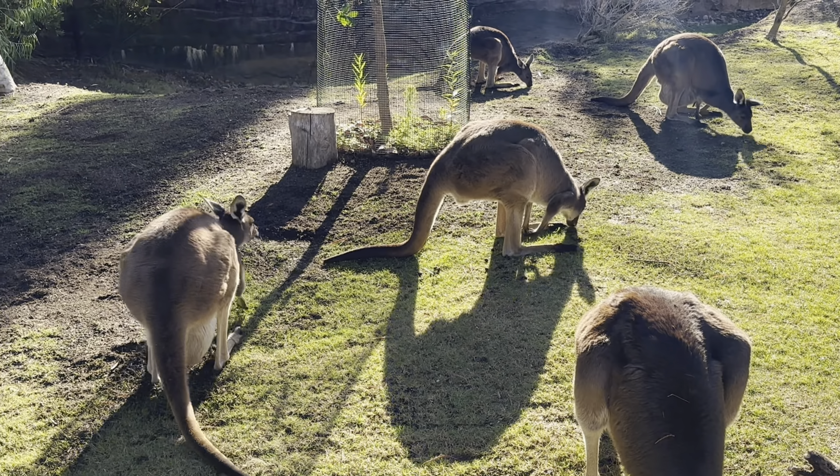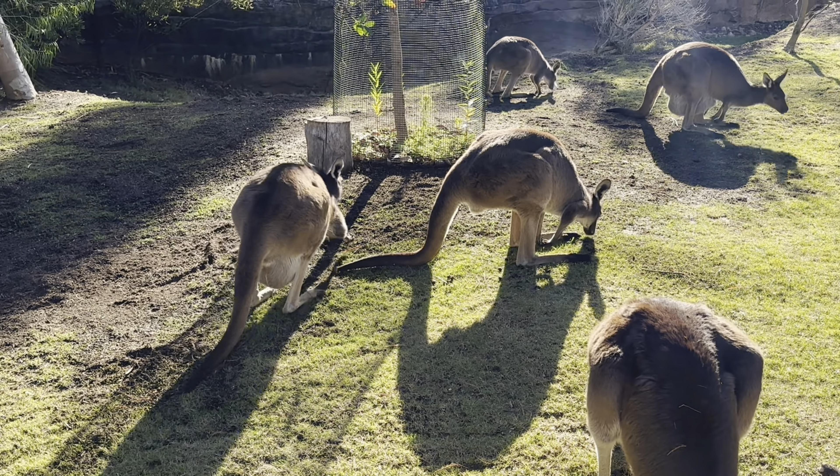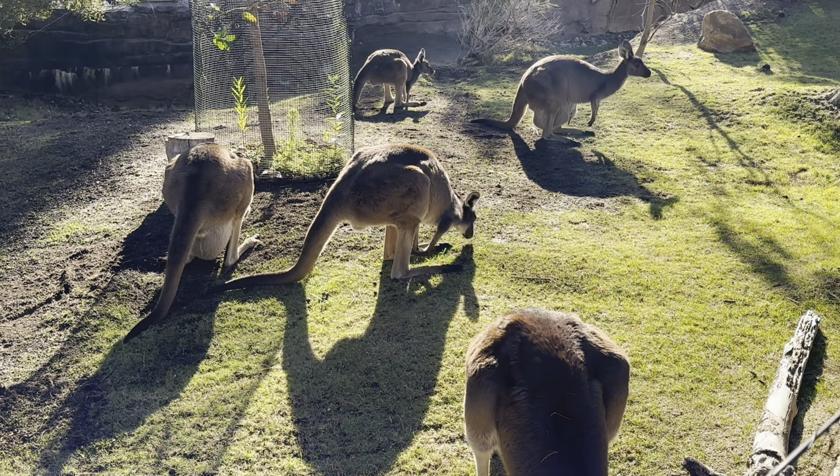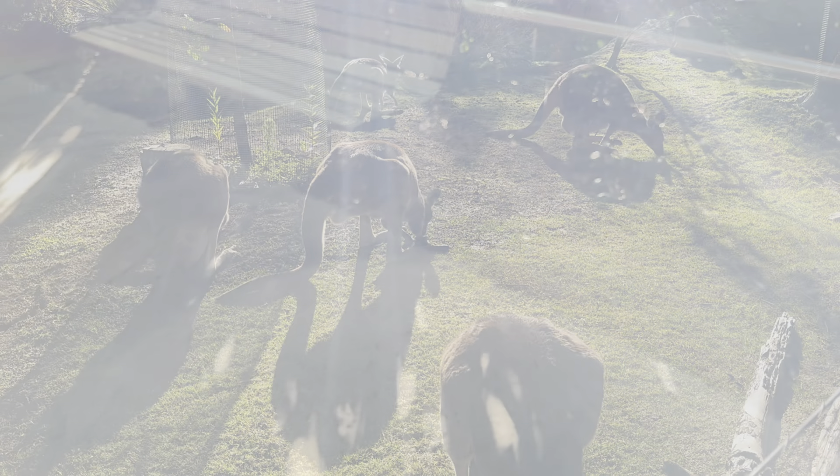Before we forget: at the San Diego Safari Park, parking is not free — it's around $15 per car. Again, try to come early because parking gets full quickly.